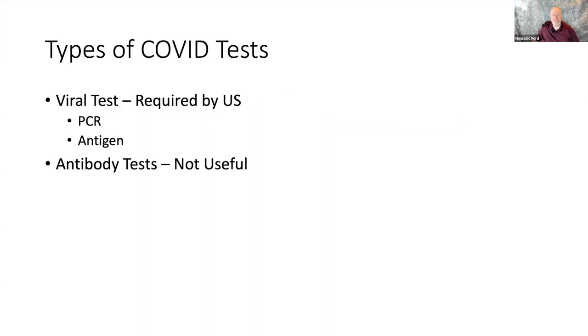First of all, not medical advice — I am not a doctor, I just play one on YouTube. This is just friend-to-friend travel advice. Let's talk about the types of COVID tests. There's a viral test, which measures the viral load in your body, and there's antibody tests, which measure antibodies — your body's defensive mechanism to the virus.